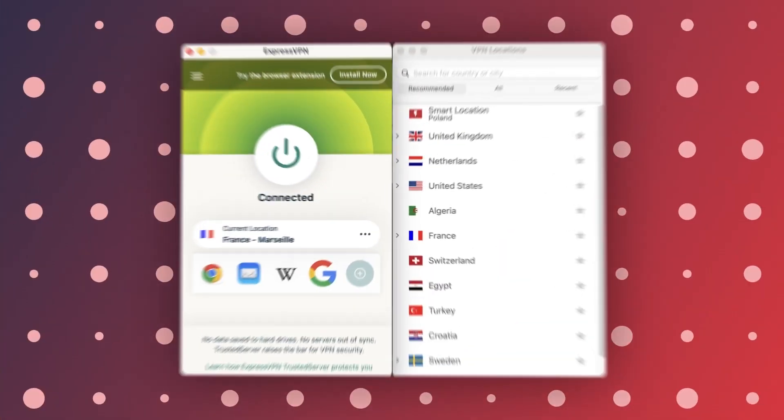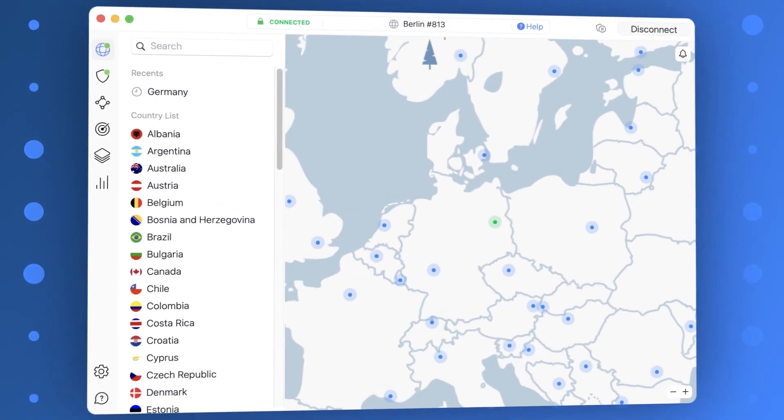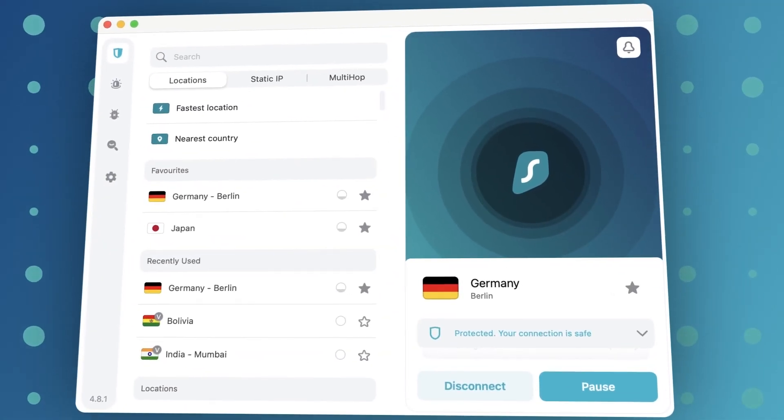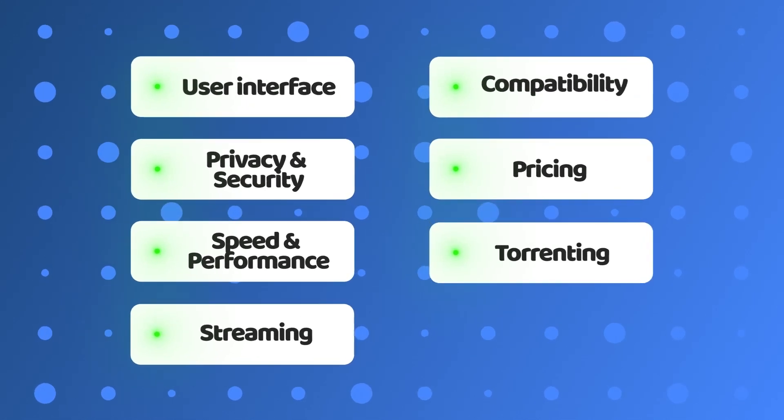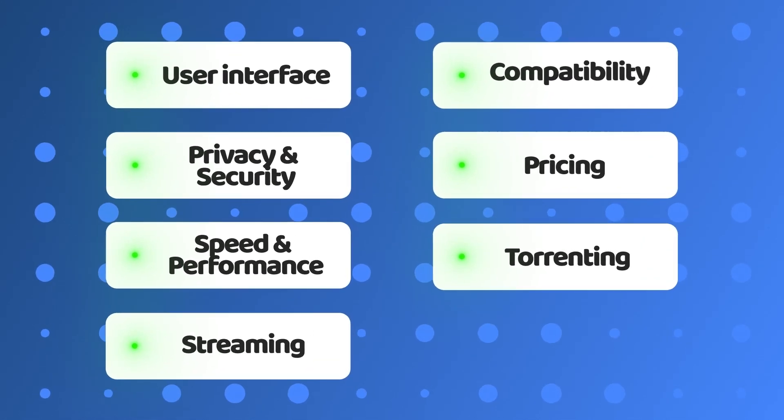How do you decide on the best VPN when you have to compare ExpressVPN versus NordVPN versus Surfshark? Perhaps the three most famous VPN providers — only by evaluating them all through the lens of the average user, taking into consideration everything about security, servers, speed, and streaming applications. That's what this best VPN comparison is for.